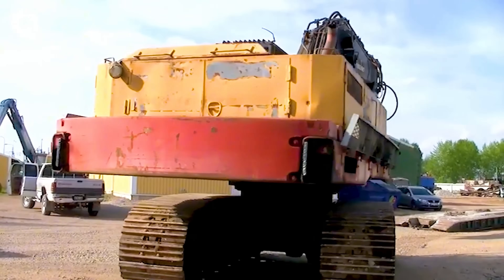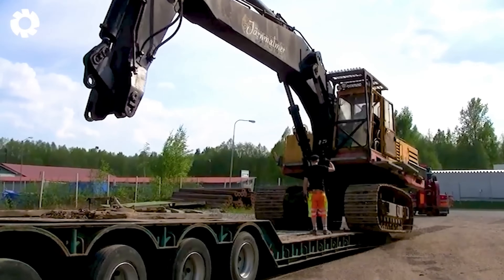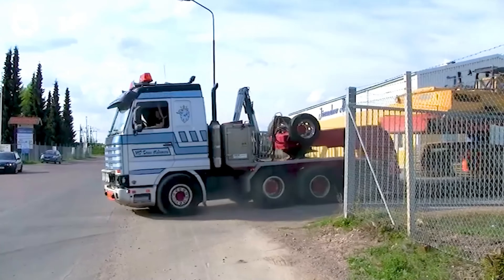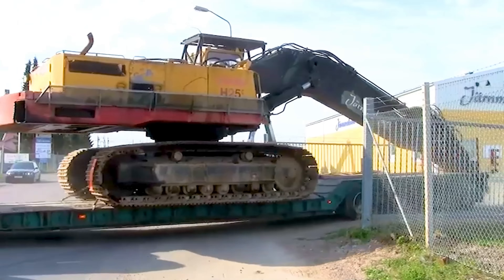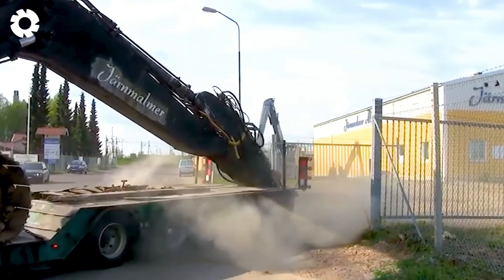The 119,000-pound Ackermann H-25C excavator is swiftly transported by the powerful truck. With its agile and stable movement, the truck ensures the excavator reaches the construction site safely and efficiently, ready for heavy-duty tasks.